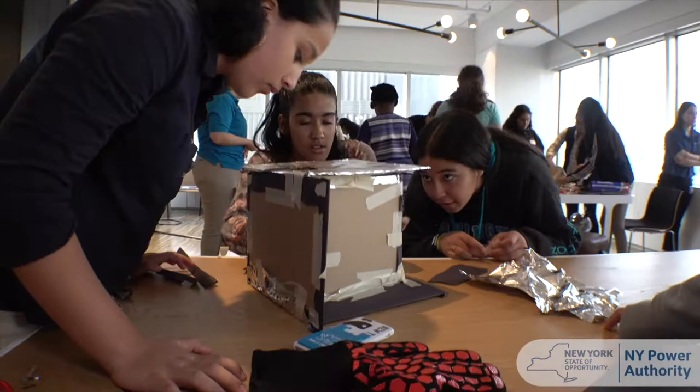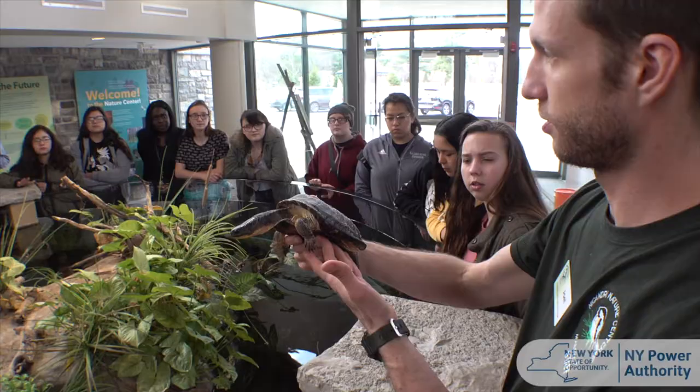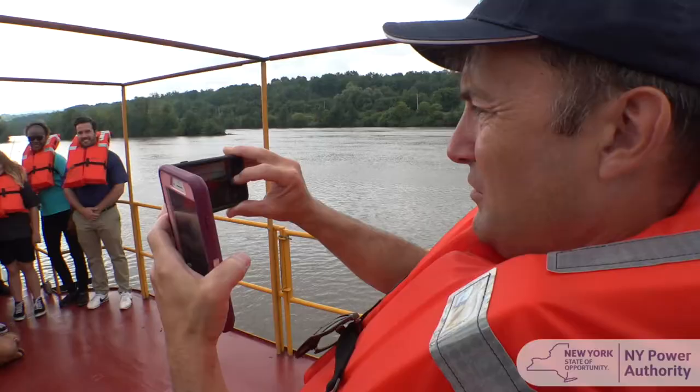Hi, my name is Alex and I work for the New York Power Authority in the Environmental Justice Department. The Environmental Justice team and I want you to know that we're thinking of you and your families, and we're excited to get back in the classroom, summer camps, after school programs, and more. We hope everyone is staying healthy and safe.